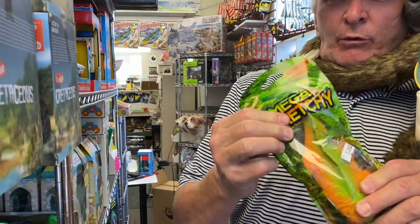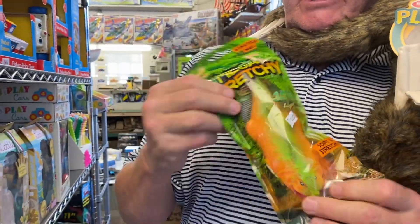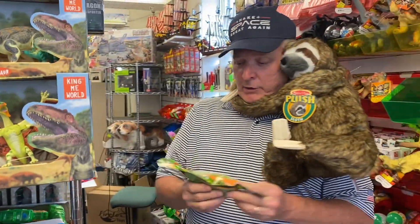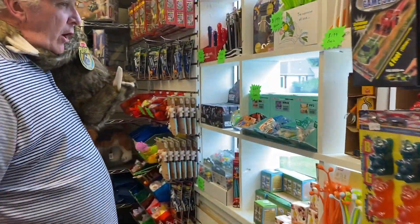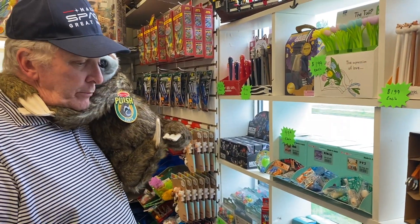All these stretchy toys — these are stretchy lizards. You kind of pull them apart. I had a bunch of dogs over here, and all my stretchy dogs are all gone. Those are real popular.